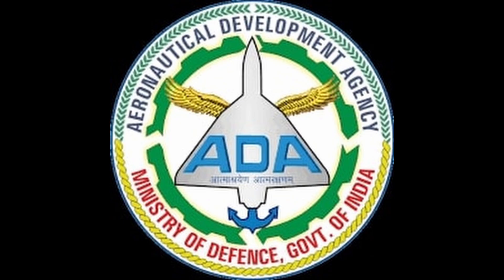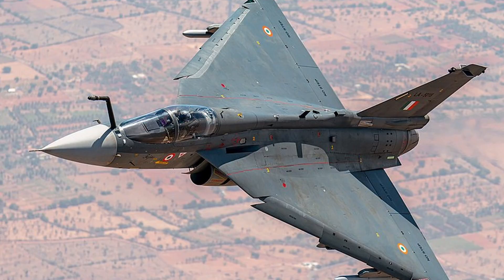The Tejas is developed by the Aeronautical Development Agency in collaboration with HAL for the Indian Air Force and the Indian Navy. It is a single-seater, multi-role, single-engine tactical aircraft. The Tejas program started in the 1980s with the goal of replacing the aging MiG-21 fleet in the Indian Air Force. The developmental efforts were taken by the ADA and the production was primarily done by Hindustan Aeronautics Limited.